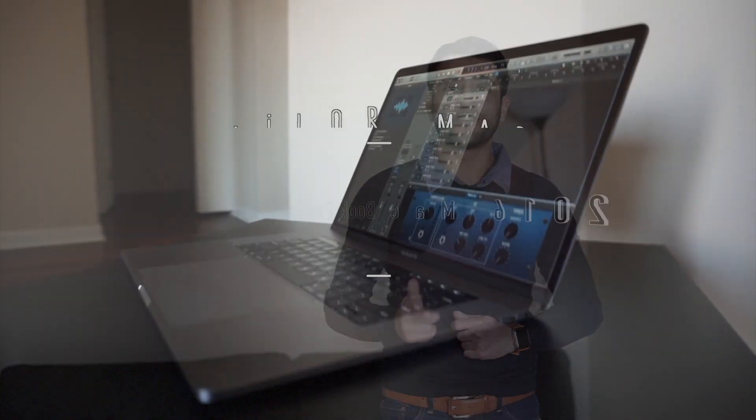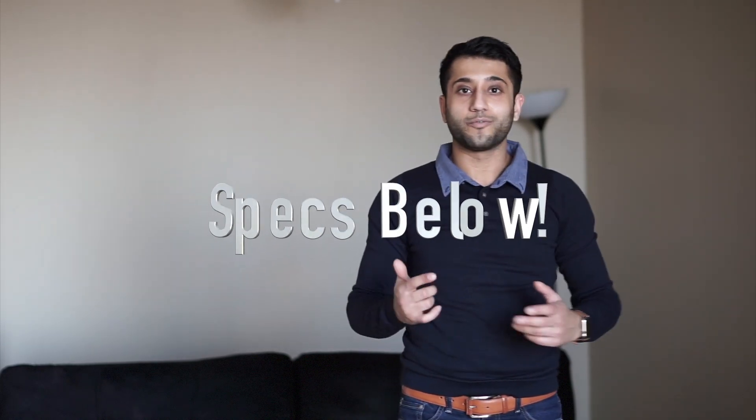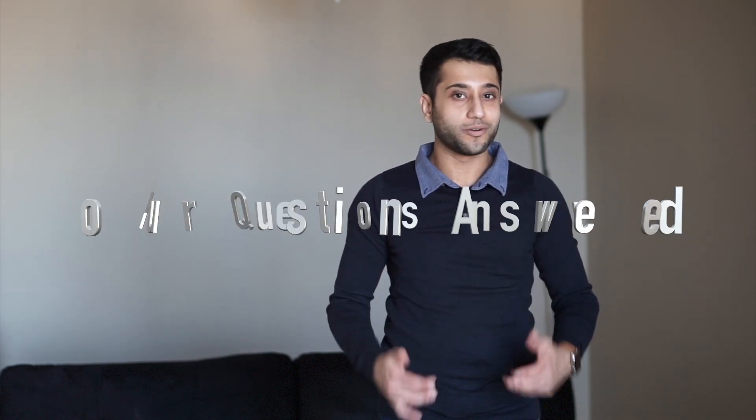Hey guys, TaylorMade here, and today I'm going to be answering your top questions on the 2016 MacBook Pro with Touch Bar. Feel free to go to the bottom of this video to see all the details and specs of which 15-inch model I'm currently using. Over the past few weeks, I've been receiving questions from you all, and today I wanted to take that opportunity and answer them using my experience thus far with the MacBook Pro 2016.